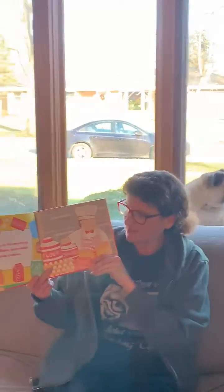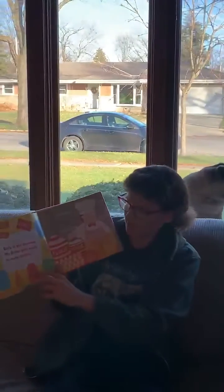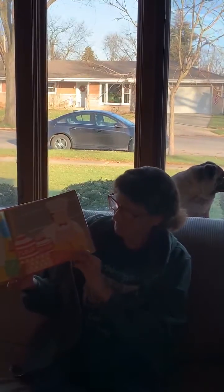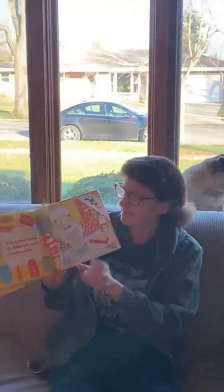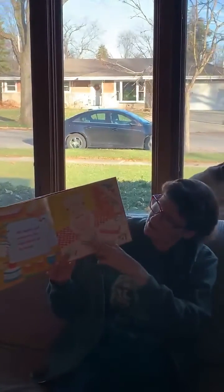Early in the morning, Mr. Baker gets ready to make cookies. He gets the sugar, the milk, the flour, and the butter out. He counts and measures the ingredients from his recipe. He puts it all in the bowl.